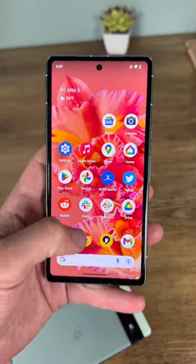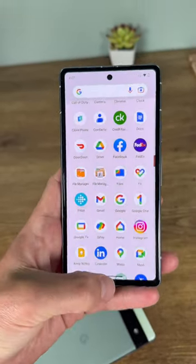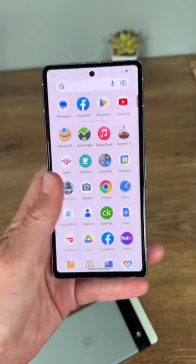The Google Pixel 7a is finally here and it represents quite an improvement over the Pixel 6a. For starters, the newer phone gets Google's latest gen chipset in the Tensor G2, which is the same chip that's found in the Pixel 7 and Pixel 7 Pro.